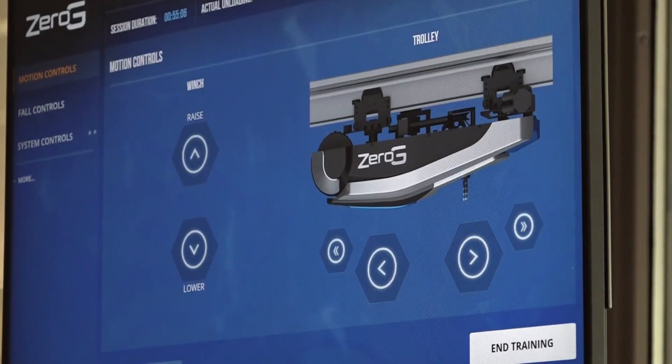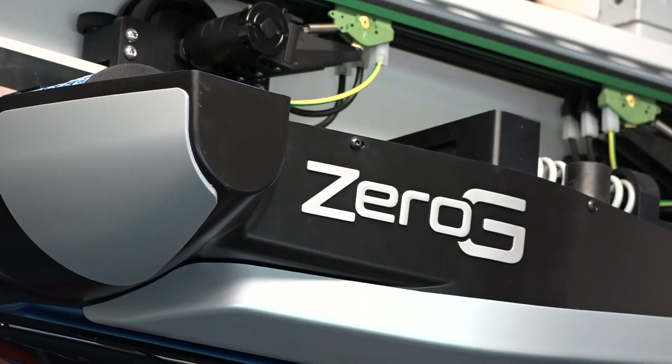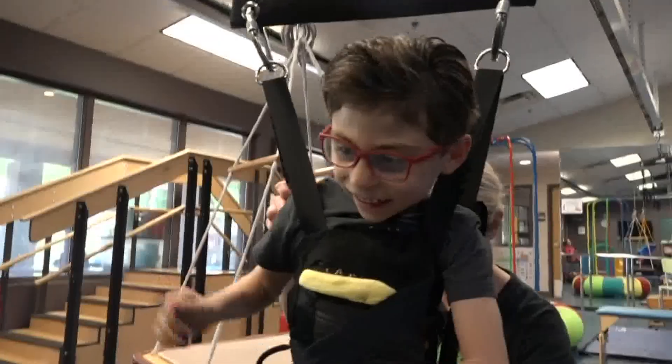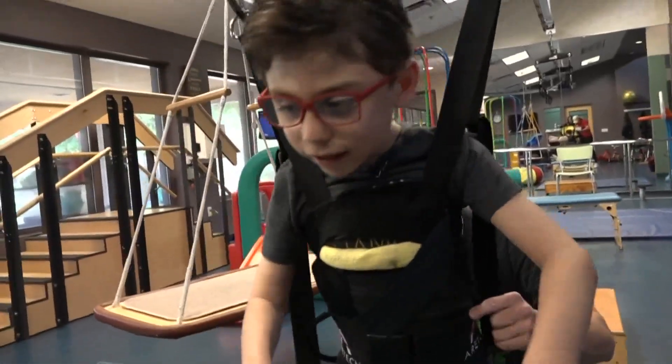The center's new robotic zero-G gait and balance system gives him body weight support while he moves along its track. He has muscle imbalances, making it difficult for his body to coordinate movement of the trunk, the limbs, and the hips.